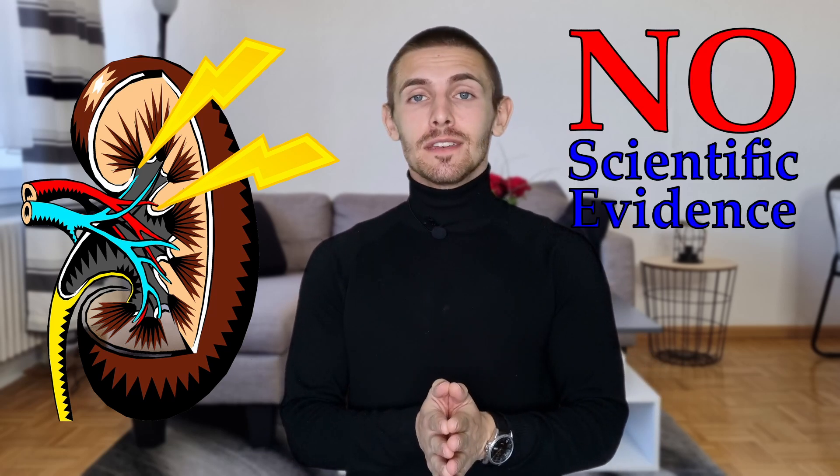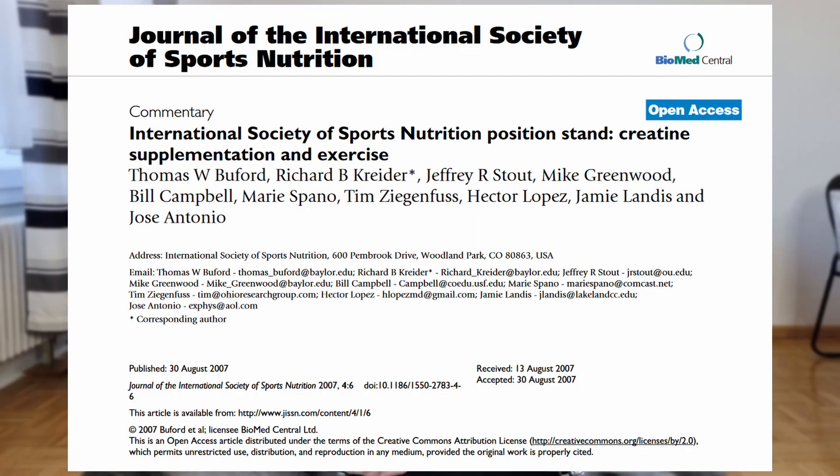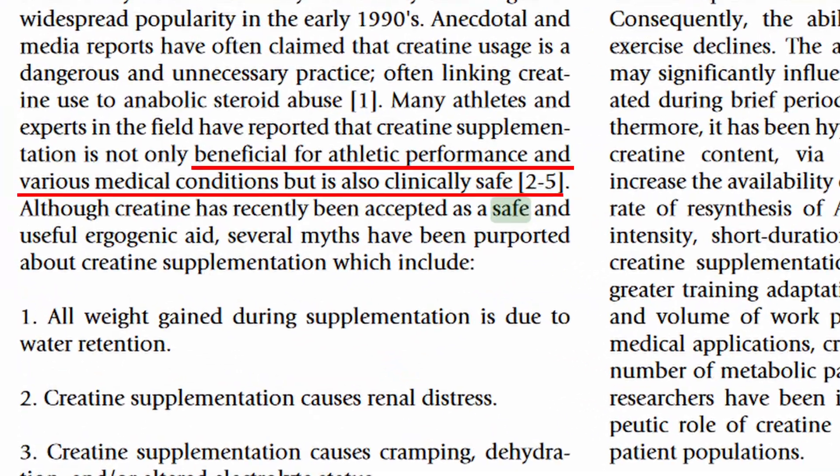Kidney damage was associated with creatine consumption at one point, but there is no scientific evidence that creatine harms our kidneys in any way. If you have a renal disease you might want to avoid it, but when you are healthy nothing will happen. High creatine levels are associated with kidney dysfunctions but they are not causing them. Generally, the International Society for Sports Nutrition classifies creatine as extremely safe. If you don't exaggerate — meaning if you do not consume more than three grams a day — it will definitely be harmless.